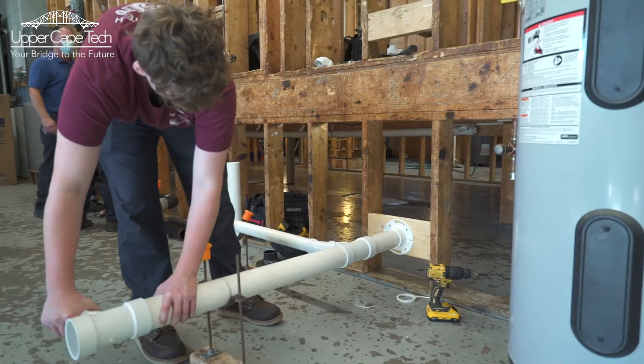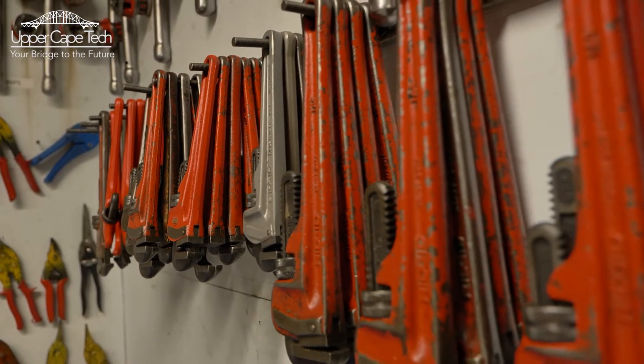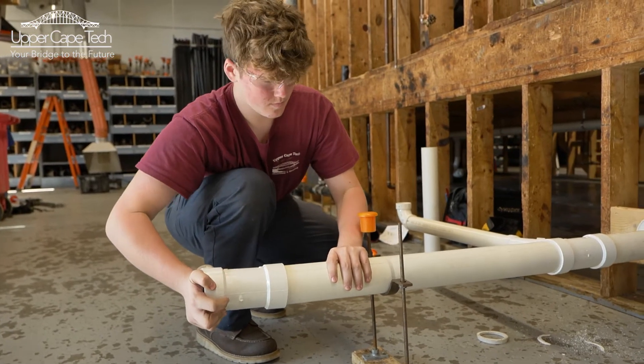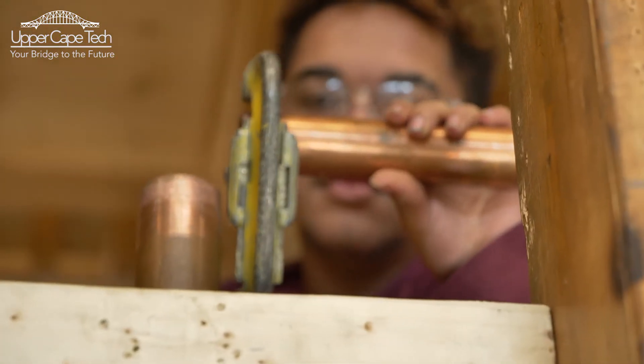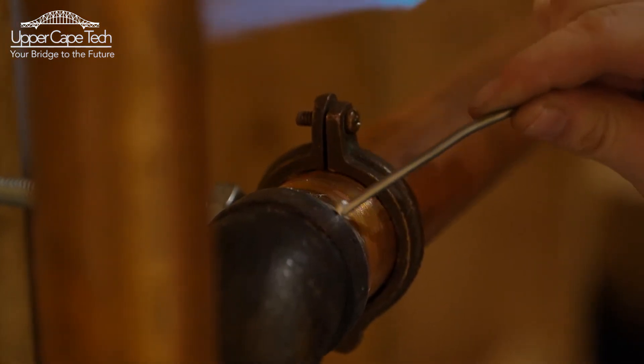There are a lot of dangerous tools we use in the shop — you always want to keep your hair up. When you come to Upper Cape and go to the shop, junior year you get to go out, work, and make money every other week. It's a better option for a kid — it shows you a lot of responsibility, doing real work and having a real paying job.